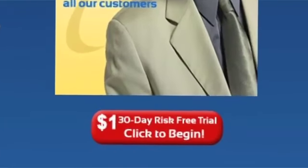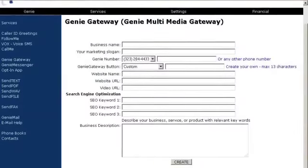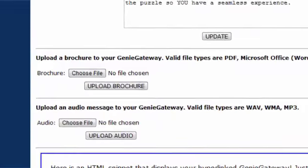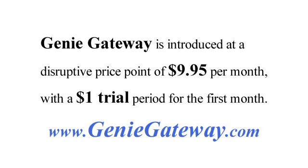Ready to give the Gateway a try? Simply click below to activate your $1 thirty-day trial and create your own Genie Gateway. Enter your information on this easy-to-use form, upload your documents, audio files, and video links, and you're done. You could be up and running in just minutes. Activate your Genie Gateway now and experience it for yourself — it takes only a dollar and you'll be at the gateway to success.